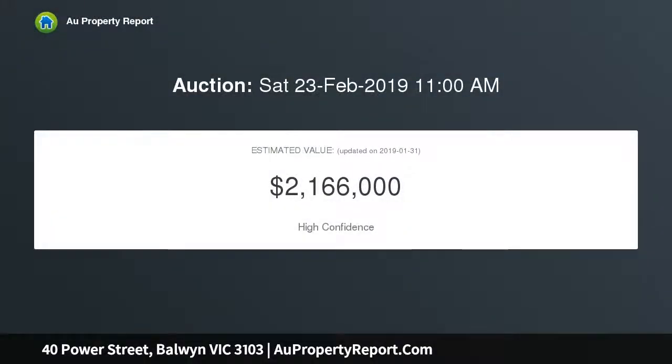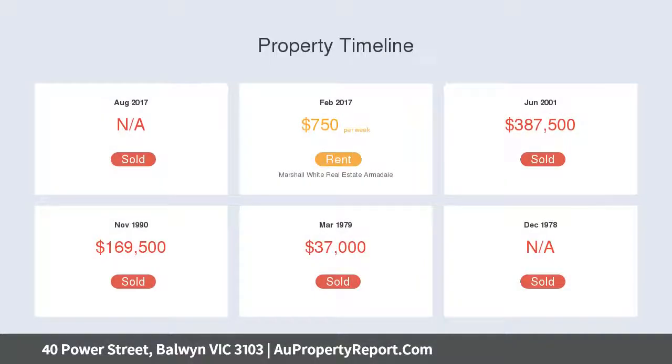Life is good and the living is easy with a practical single-level interior and large leafy north courtyard, providing a lifestyle to suit all ages in a wonderful environment for low-maintenance living and entertaining.